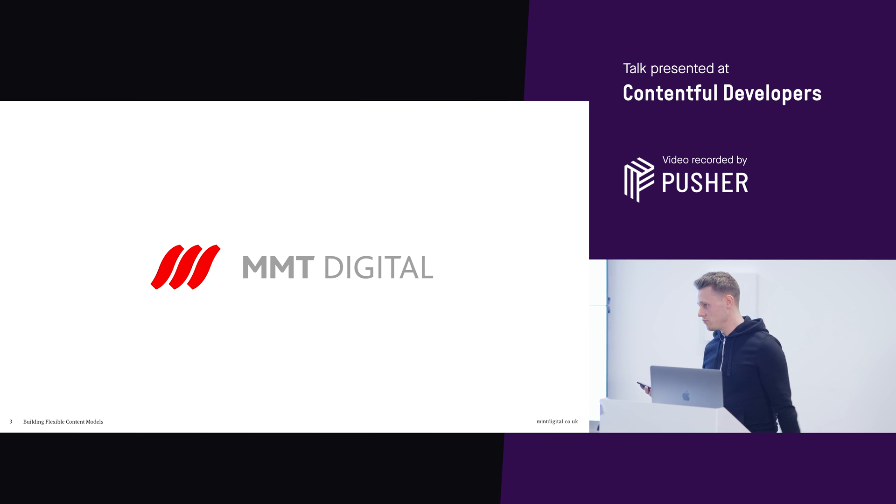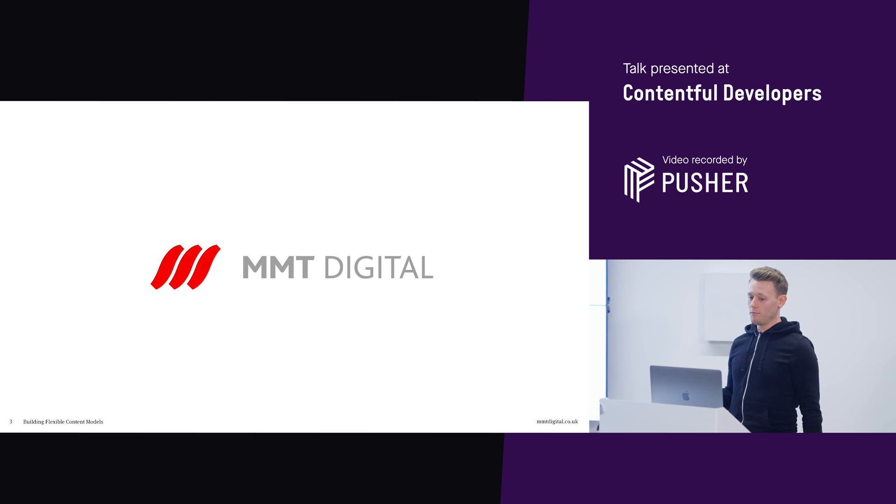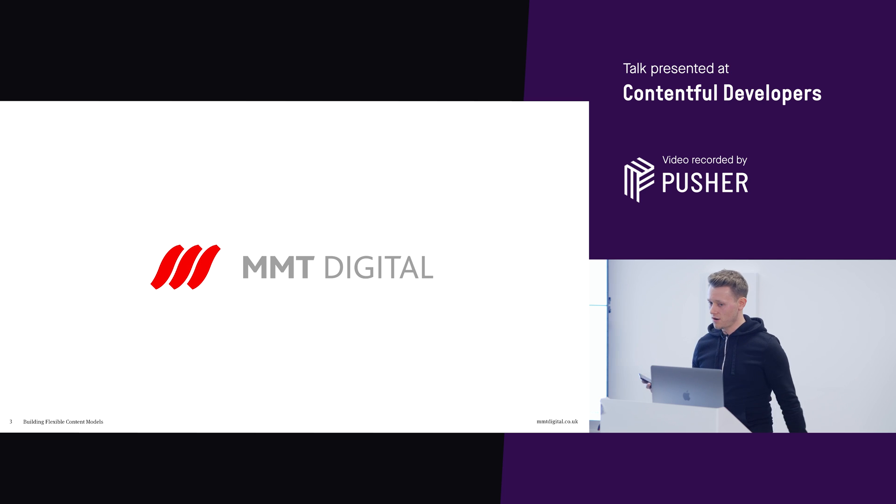We work for MMT Digital - just a very quick plug whilst we're here. We're a design and build agency located in the Midlands and in London. We build small to large-scale systems for various clients: Vodafone, Compare the Market, Bacardi - the list kind of goes on really. Generally web-based stuff.